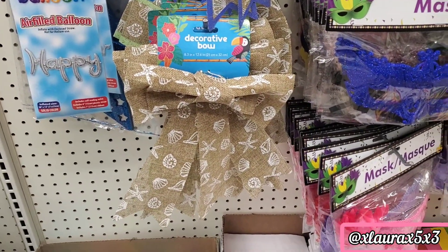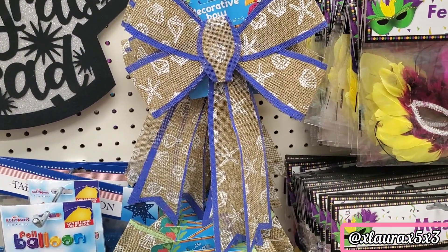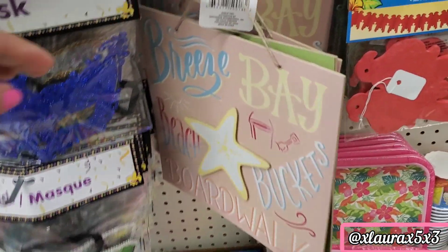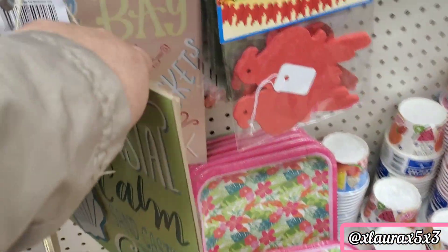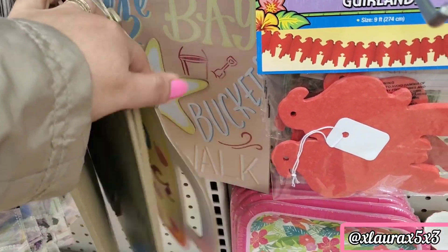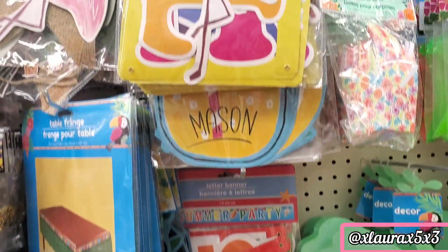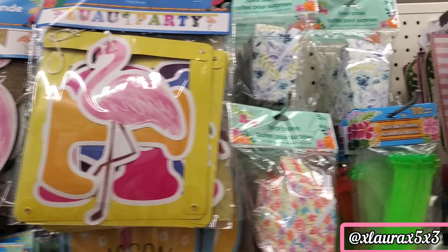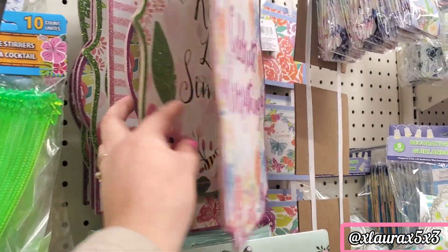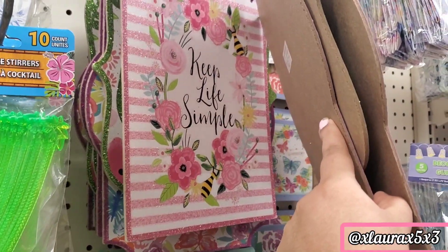I found some spring and summer items. This is a burlap bow with some seashells on it. I also saw some signs — that's a repeat from last year, but they have them out. They have lots of banners and some signs with a little bit of glitter.